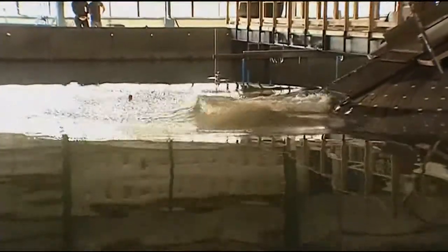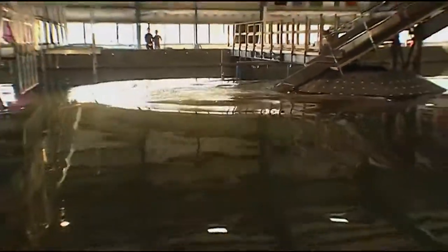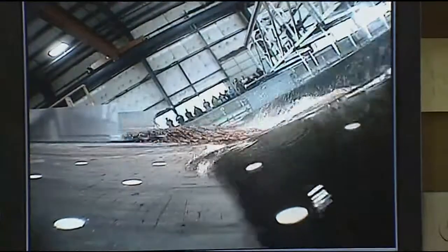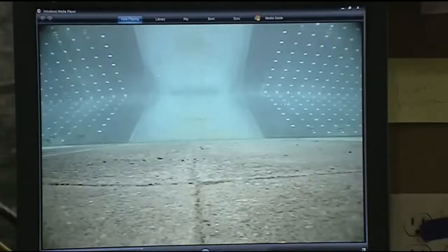Ocean experts at Oregon State University will test a prototype of the system at the school's famed wave lab and help determine how things like waves, storm surges, and even currents affect it.